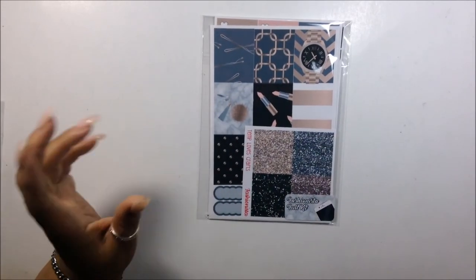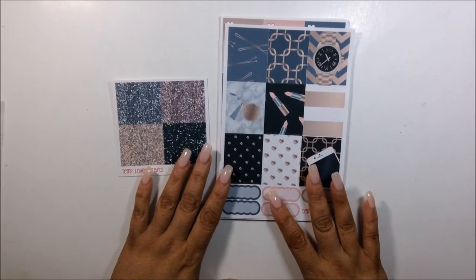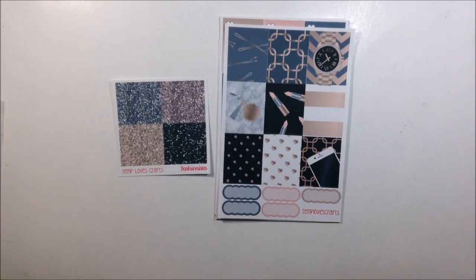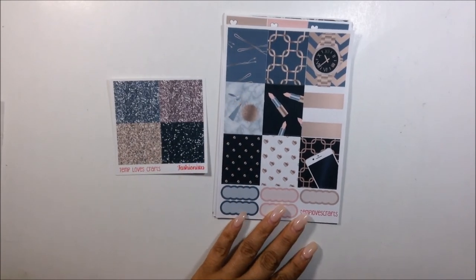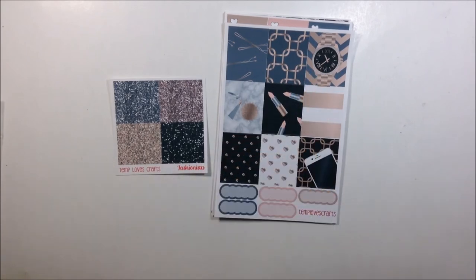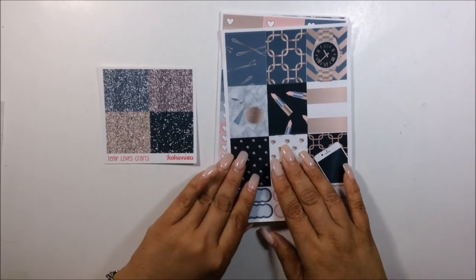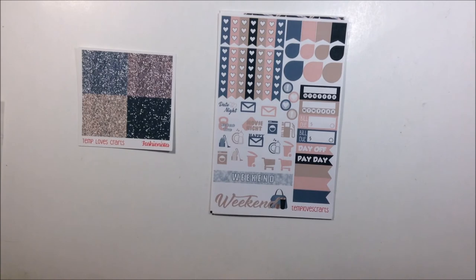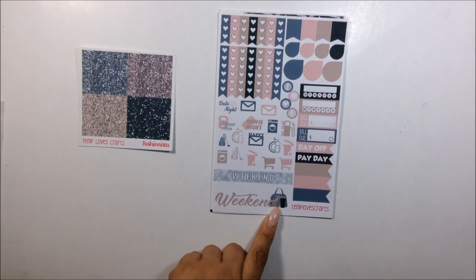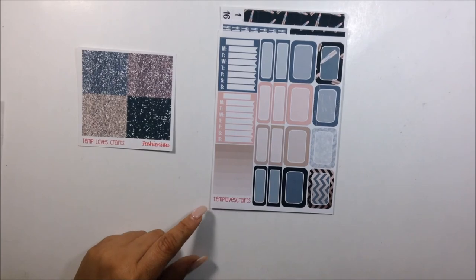Now for the last one — this is my favorite, the Fashionista. I love this kit, it is gorgeous. This is how it looks out of the plastic. You get rose gold and like a champagne gold with grays and also marble — I love this. This one is my favorite. Again, your glitter headers and of course your full boxes, your gradient boxes — I love this one. And then you have your sampler — look at the weekend banner, I love that font and the color she used. And then of course your sidebar and your half boxes.